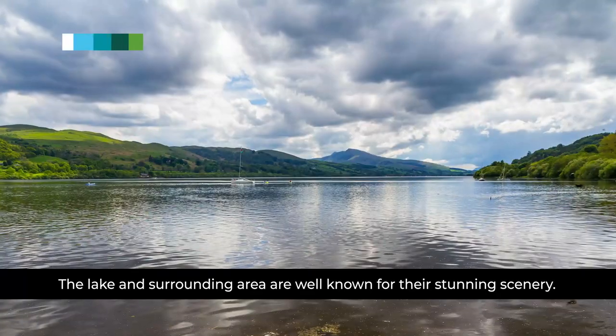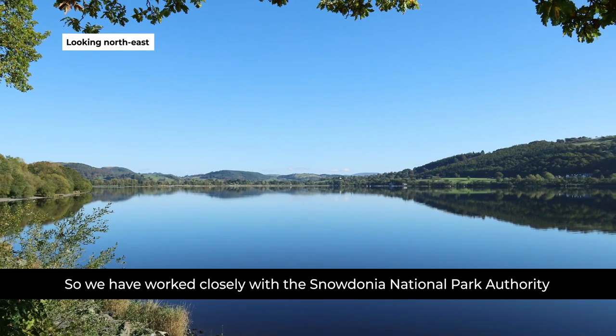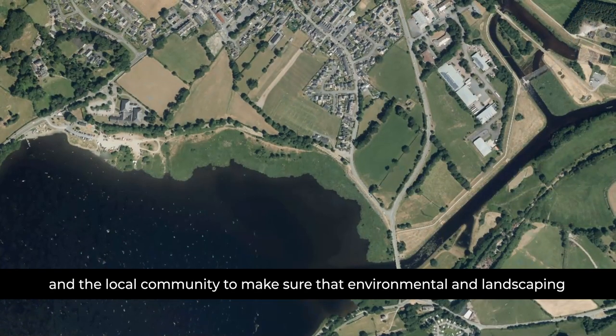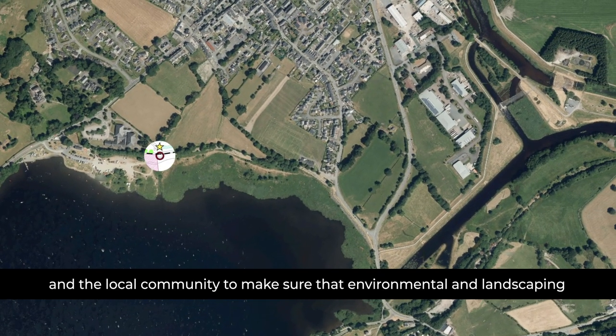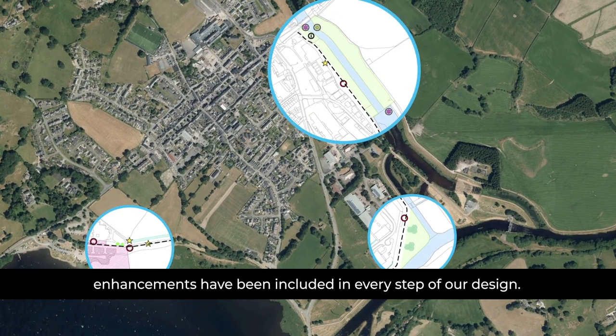The lake and surrounding area are well known for their stunning scenery. So we have worked closely with the Snowdonia National Park Authority and the local community to make sure that environmental and landscaping enhancements have been included in every step of our design.